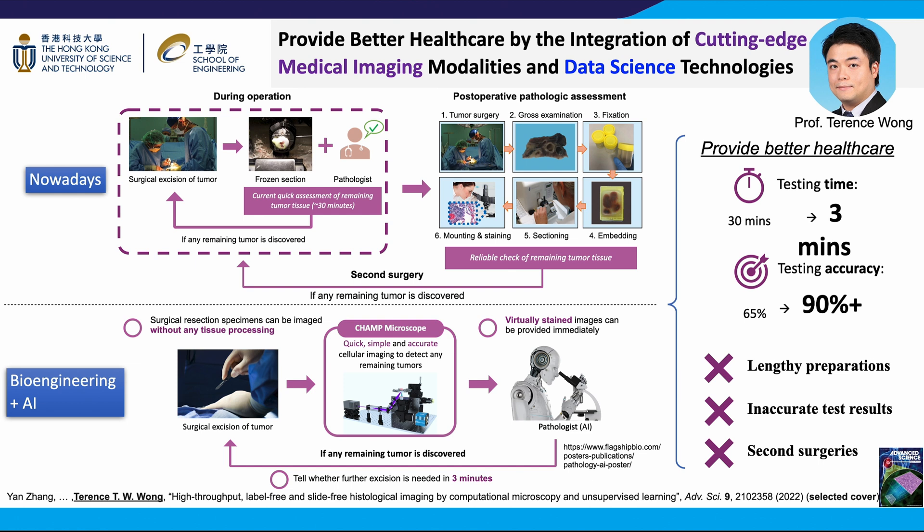In the future, it is also possible to have the integration of AI to make an assistive medical diagnosis, further improving the efficiency in the healthcare system. With CHAMP, it is then possible to say no to lengthy sample preparations, inaccurate test results, and second surgeries due to positive surgical margin.